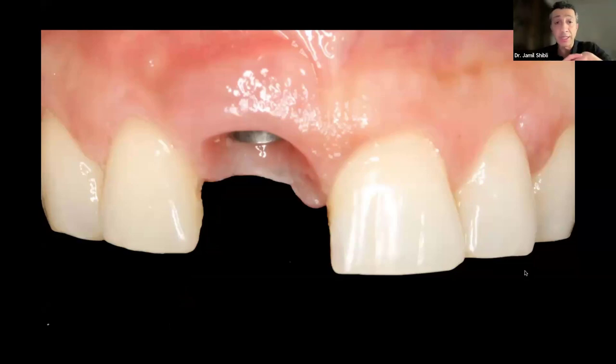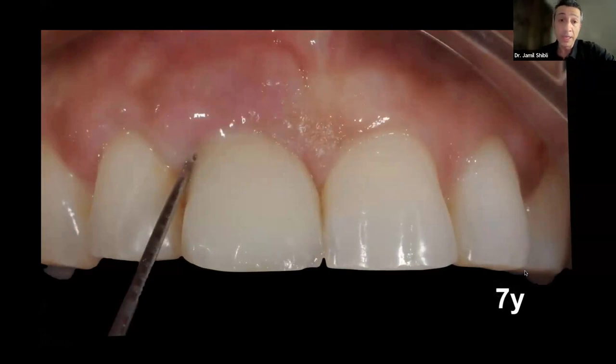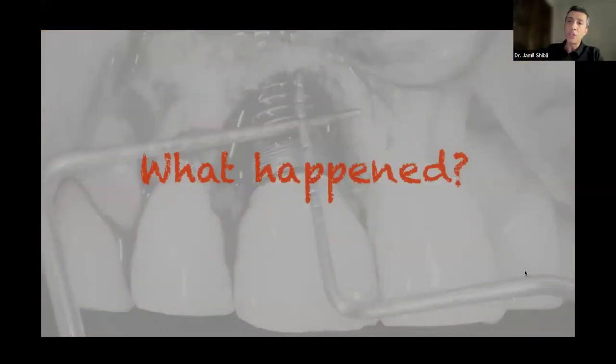Most of the time, everybody shows very nice cases — nice papilla, nice pink and white aesthetics, the crown, the emergence profile of the soft tissue, everything ready at two years follow-up. However, after seven years follow-up, we see probing depth more than seven millimeters. We have pus, we have inflammation, and we find this huge defect. Together with the infection, we have local and systemic situations that could jeopardize the long-term follow-up of the dental implants.